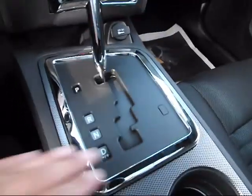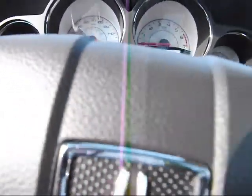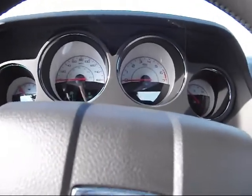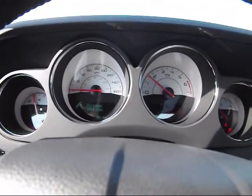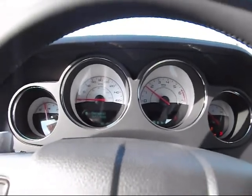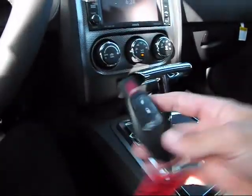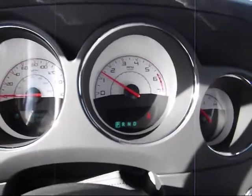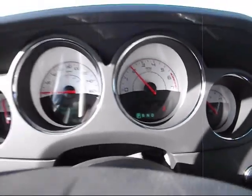Nice chrome shifter, chrome around the shifter there. Press the brake and push the button to start. Very nice sound. I believe it has a smart key access system. Very nice sound.